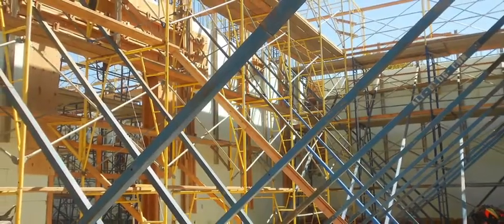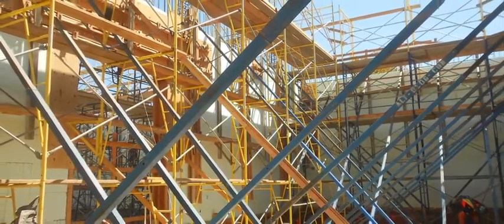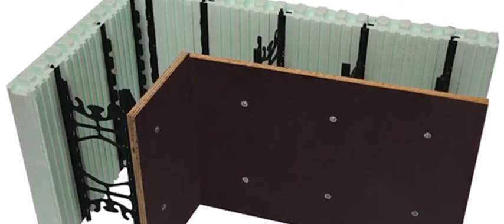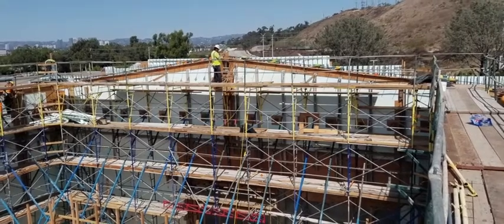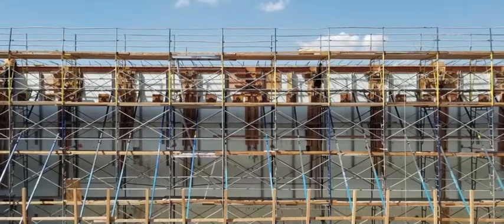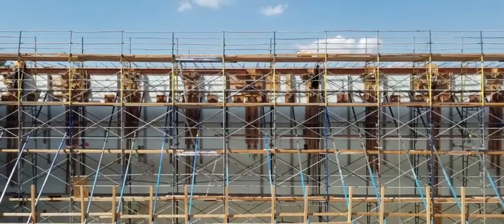Typically used in residential basements and light commercial construction, the Watson Center design pushed the engineering limitations of the ICF system with its 35-foot tall freestanding walls. With this atypical design came its own set of challenges, including bracing and concerns with plumbness that would meet or exceed ACI 117 requirements.